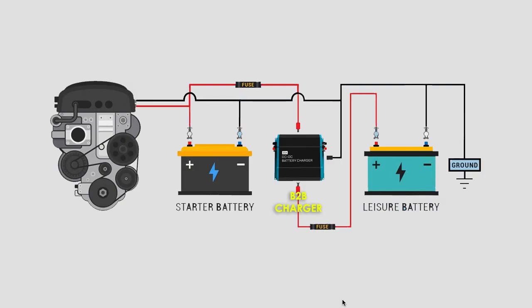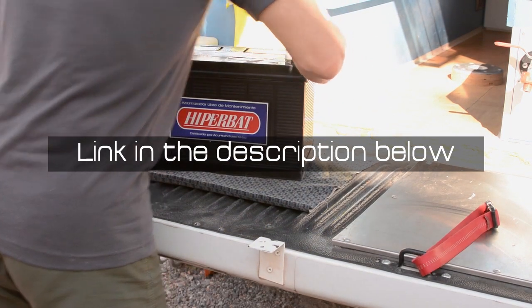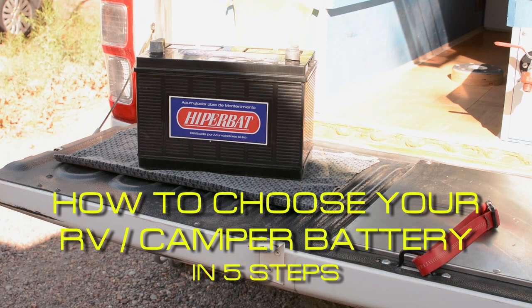If you do not know yet what is a watt or an amp, or if you just need to refresh your memory on 12-volt systems, I encourage you to pause this video and first watch my previous video on how to choose a battery, then come back to this one. We will start with a quick review anyway. Now let's get started.